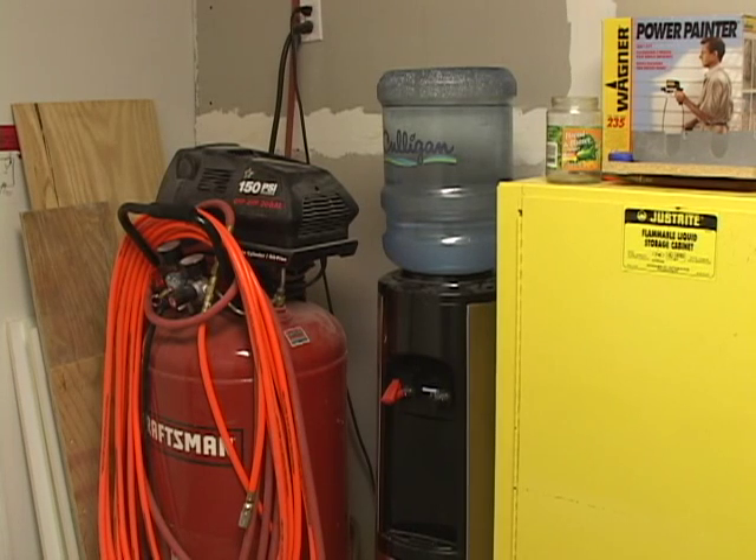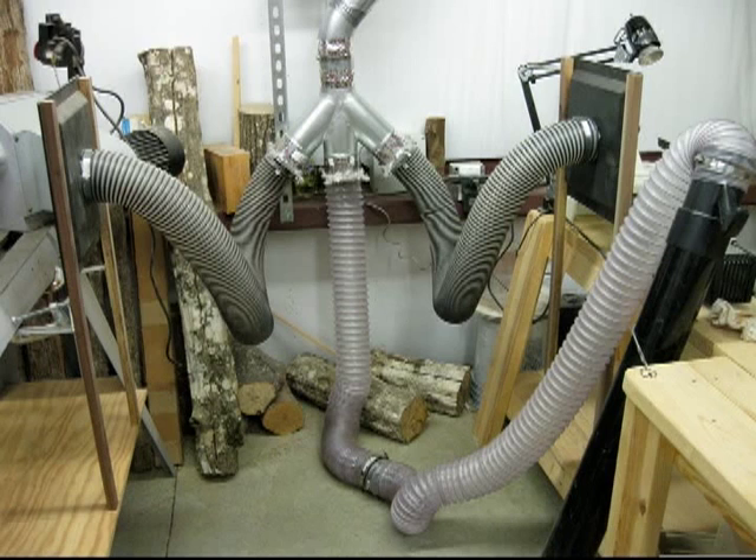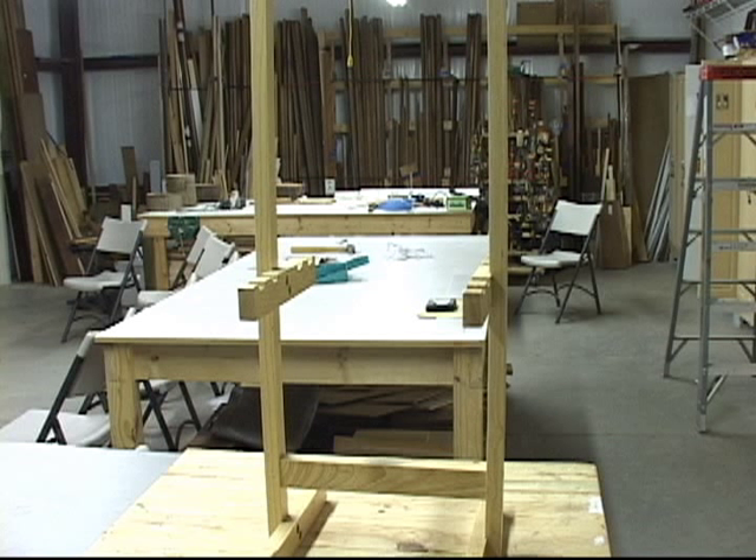Our shop is equipped with a compressor that pipes air to several locations to operate power tools. We have a commercial dust collector system that has hookups throughout the shop. In our assembly room, we have two large tables, as well as other tables, on which to put projects together.